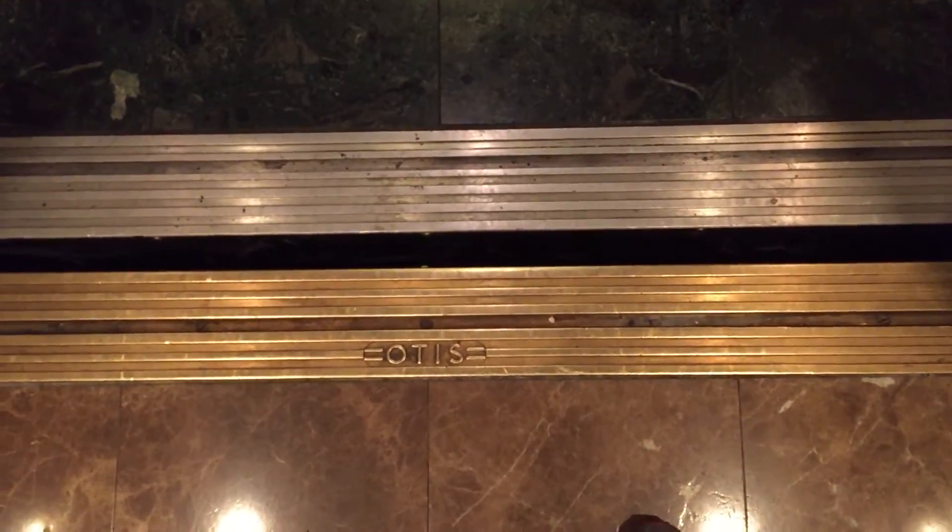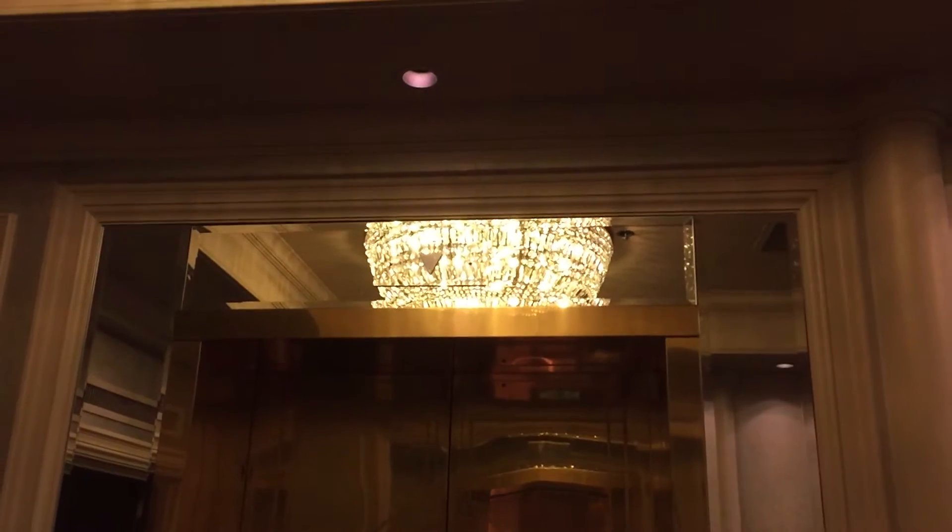I'm heading up here. This one looks like it's a wider car, possibly. I have limited time, so I don't know if I'll film every elevator here, but I wanted to get all the main ones. This one has a wider car that definitely looks like that, and this one has a newer interlock.